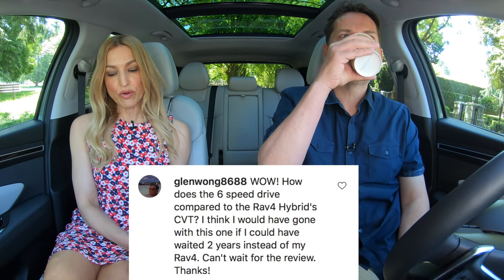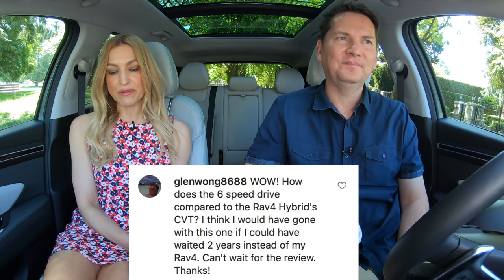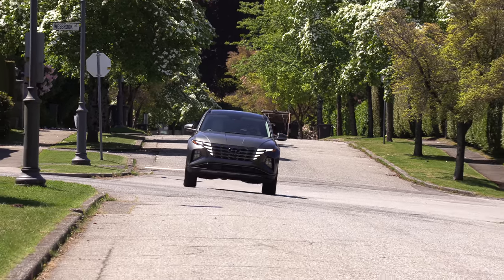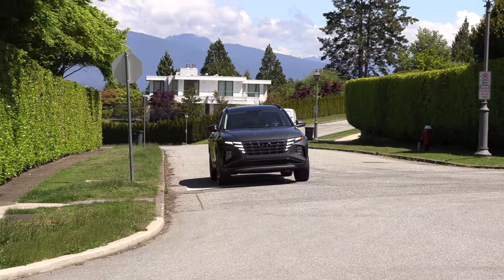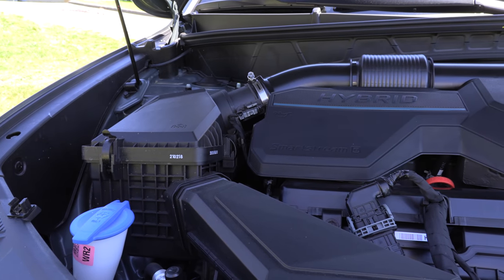How does the six-speed drive compared to the RAV4 Hybrid CVT? Big difference — this is so smooth, it almost feels like you're driving a pure EV to me. So much power; when you accelerate, it goes. Not only do they have a conventional automatic, which I prefer, they also have a turbocharged four-cylinder engine. So you get turbocharging, electrification, and a conventional automatic — plus a very quiet cabin. Not so much with the RAV4 Hybrid.